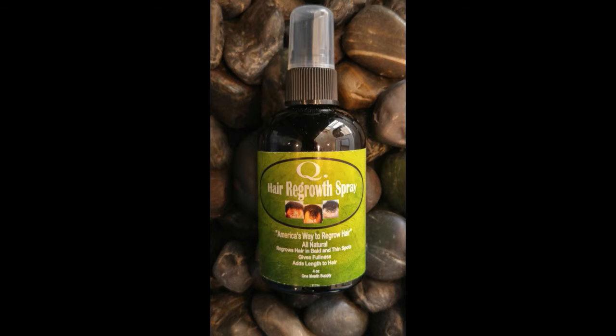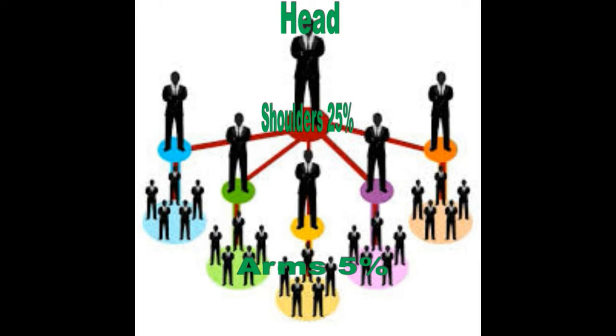We have five different shoulders — one, two, three, four, five. This number could go on as many as you want, but we're just using five in this illustration. As a head, anything that your shoulders buy from you, you get 25% of the revenue.